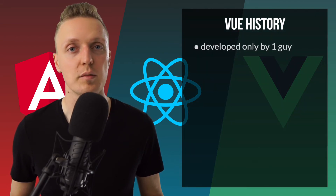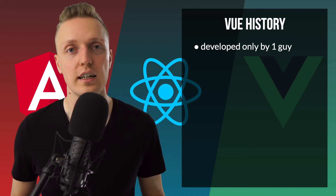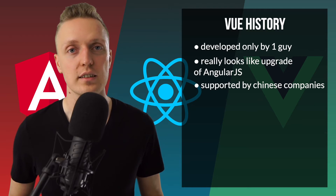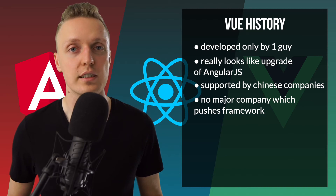Vue was developed by only one person at the beginning. This person was previously working at Google using AngularJS, and his idea was to create something better by removing the things he didn't like in AngularJS. What he created — Vue — was exactly how I think AngularJS should have been updated into Angular 2. He kept the things that were good in AngularJS and improved what was slow. This is why Vue is also popular, and it is mostly supported now by Chinese companies. But we still don't have one big company that really covers and promotes Vue, which is why Vue is less popular than the other two.